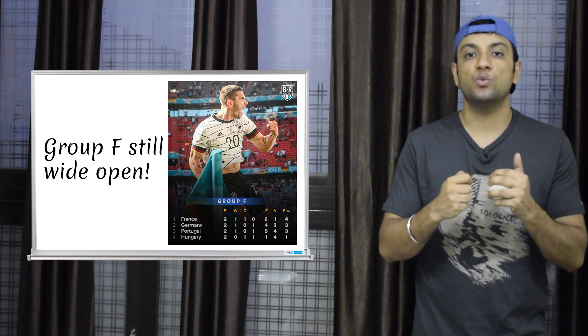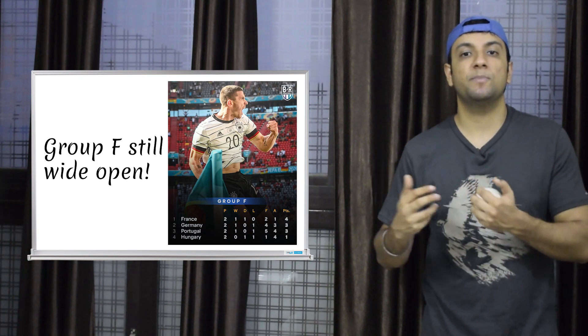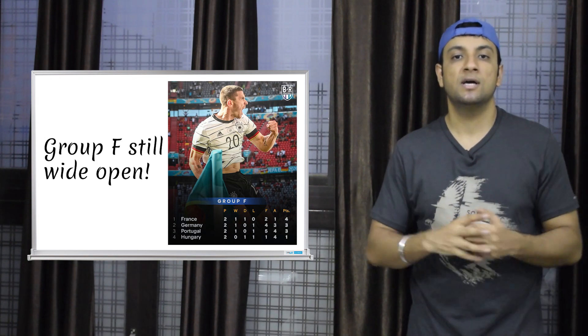Germany's progression in Euro 2020 depends on this match. Do the Germans need to worry? Could we see a repeat of the 2018 FIFA World Cup scenario where Germany were beaten by South Korea and knocked out? Let's take a look.